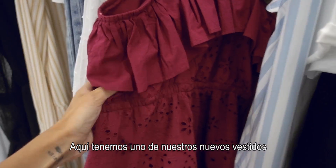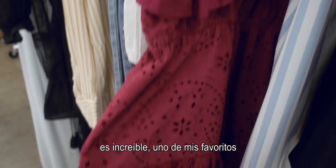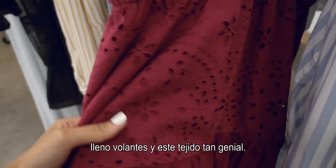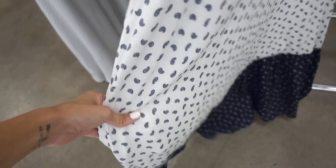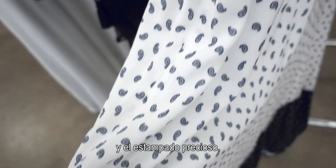So here we have one of our newest dresses. This is so amazing, it's one of my favorite ones. It's full of ruffles and this fabric here, super cool. Then we have this dress that is one of my all-time favorites. The movement of the dress is amazing and the print is so cute.